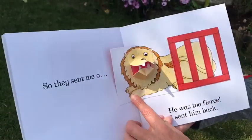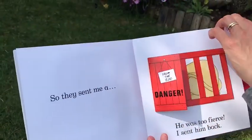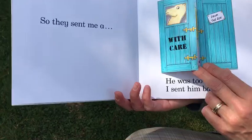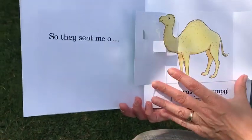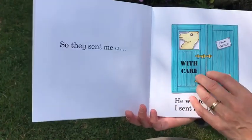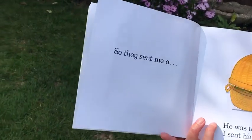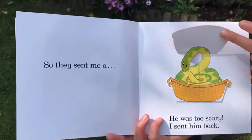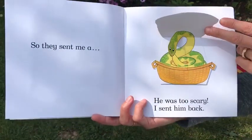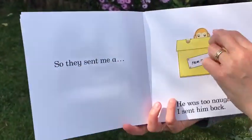So they sent me a lion — he was too fierce, I sent him back. So they sent me a camel — he was too grumpy, I sent him back.